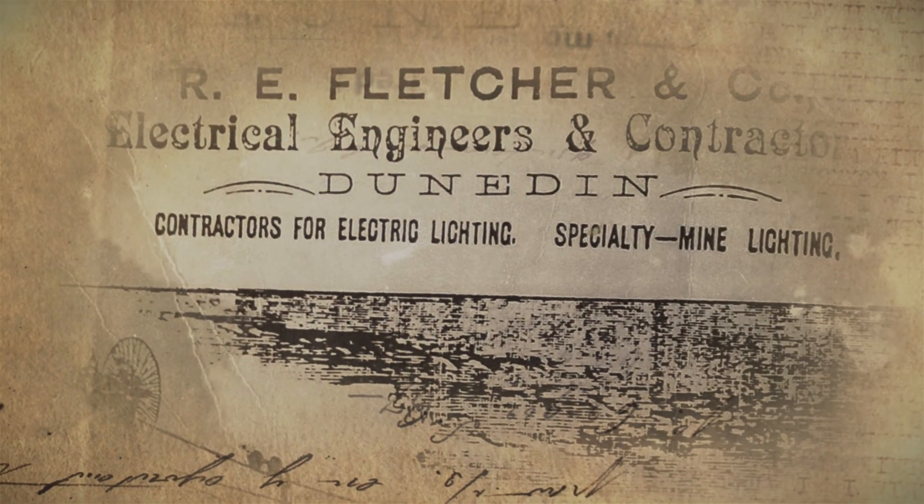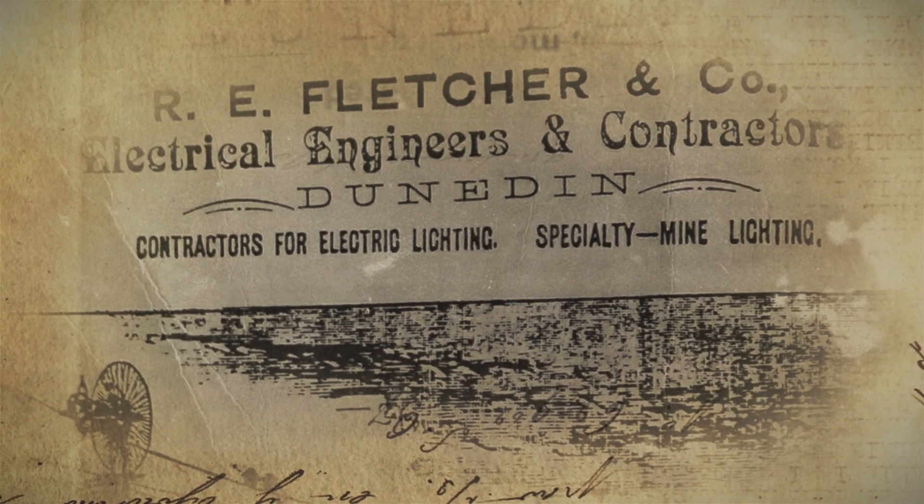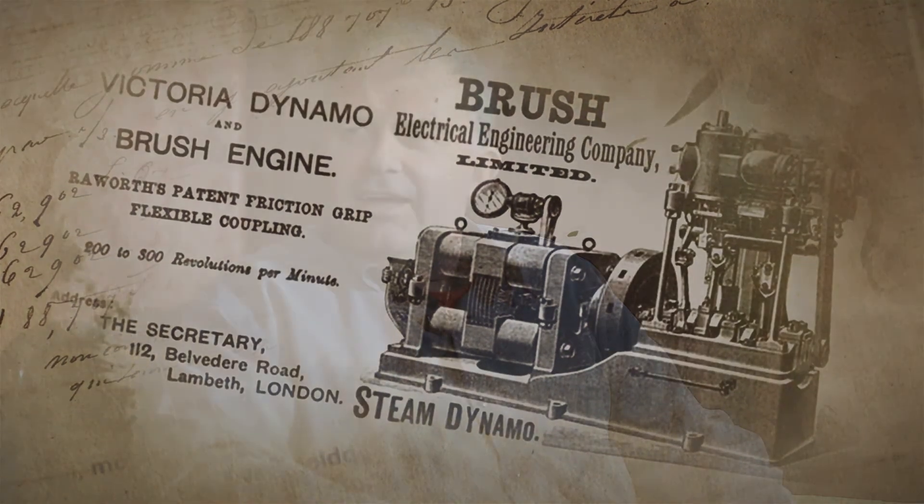Last episode, we briefly mentioned a guy by the name of Fletcher. He was a key part of the Bullendale story, but he was also the critical link to how the government got involved. So now we talk about Robert Ernest Fletcher. Fletcher emigrated from England to New Zealand about 1885, and he set up the Fletcher & Co. electrical contracting company in Dunedin with Walter Prince. He also trained at Anglo-American Brush Electric Light Corporation with Prince.